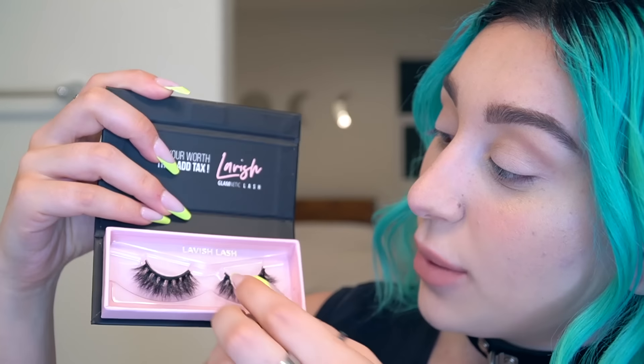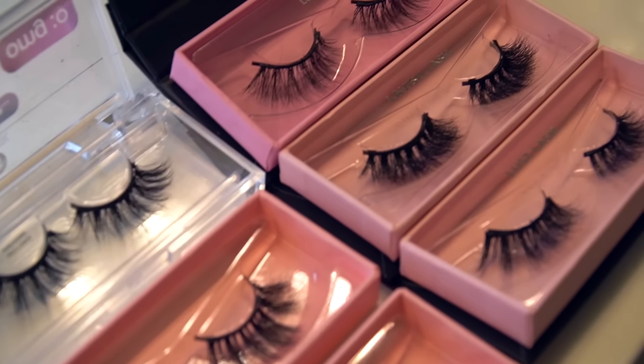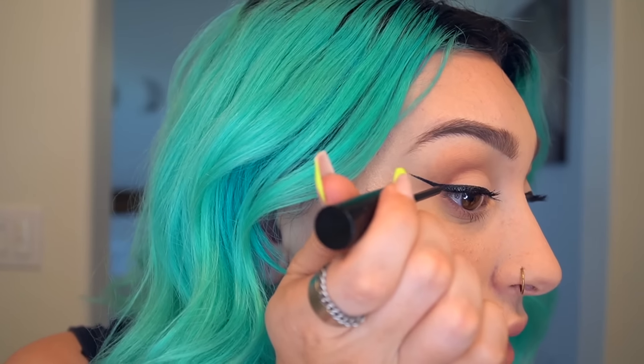These eyelashes require absolutely no eyelash glue. They come with a magnetic bar inside the packaging so you just pop them on and leave them in the case for safekeeping. They have so many different styles — I got a bunch, including their eyeliner and felt tip versions, both magnetic. I'm putting it on like regular eyeliner and waiting for it to dry. As an everyday eyelash wearer, if this actually works it's going to be a complete game changer.